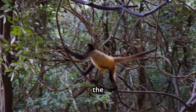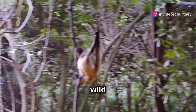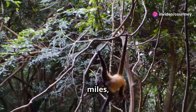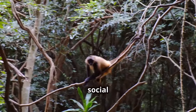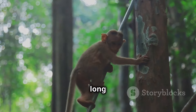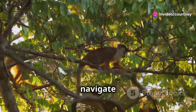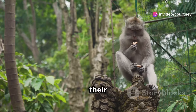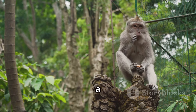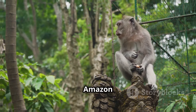Can you hear the monkeys howling in the distance? Their calls are a haunting reminder of the wild and untamed nature of this place. These howls can travel for miles — a powerful communication tool for these social animals. They swing from tree to tree, using their long tails to balance. These agile acrobats of the forest navigate the canopy with ease. Their playful antics are a joy to watch, a testament to the incredible adaptability and skill of the creatures that call the Amazon home.